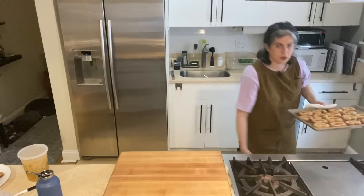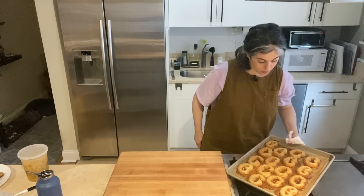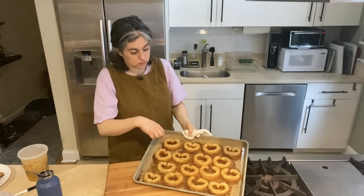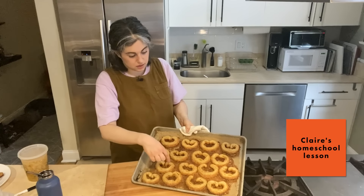Unfortunately these palmiers kind of totally opened up — I could have let them chill much longer — but they look incredibly delicious and flaky. They basically look like a heart at the end, but some are circles. Like that's a circle, that one's a heart, that's a heart, that's a circle.